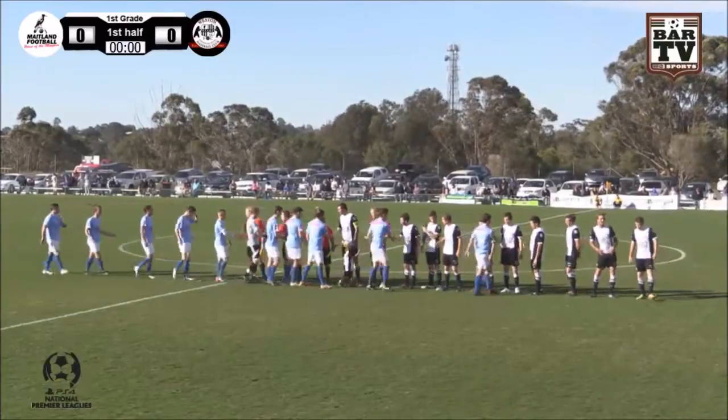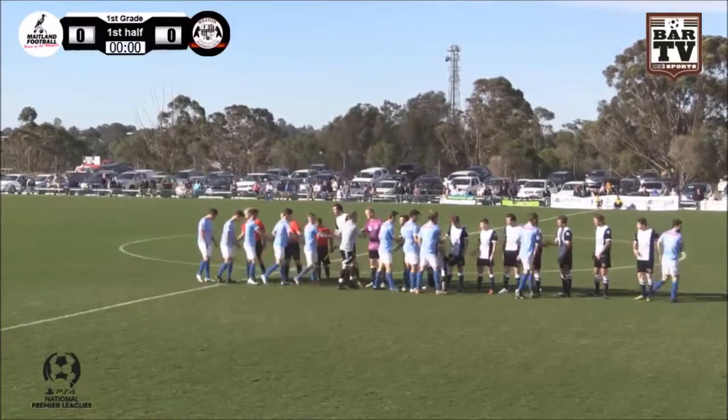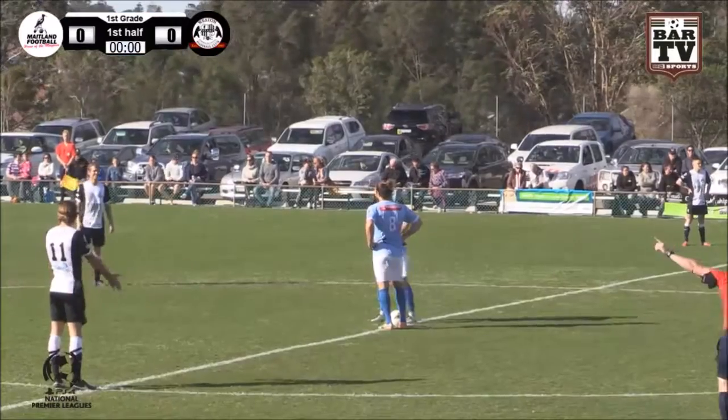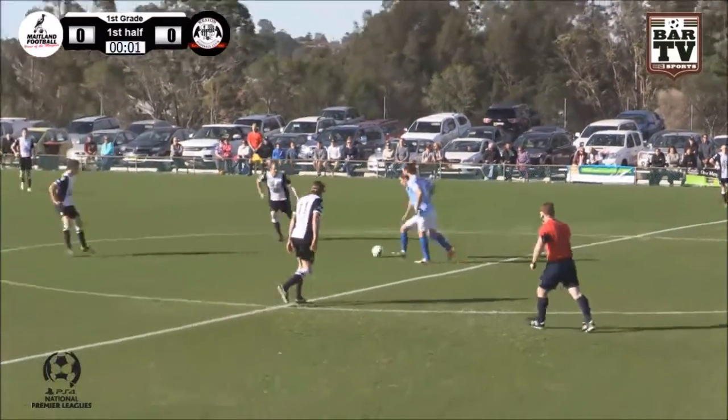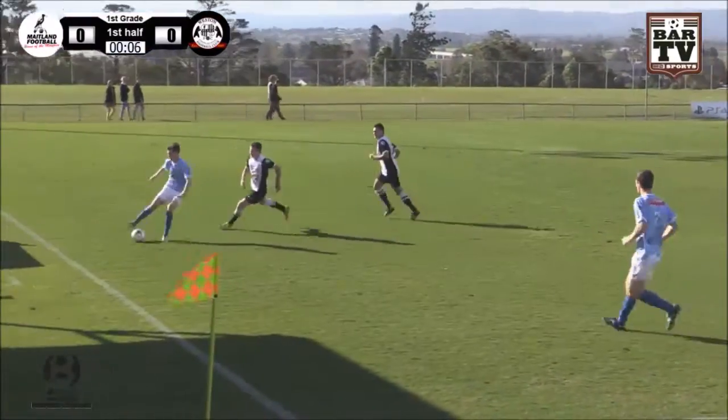I wouldn't have a clue, I've never seen a second strip. We'll have to find out when they play Western at Western. It's something we will have to find out. We are underway in the first first grade match here up at Cook's Square Park since 2003.